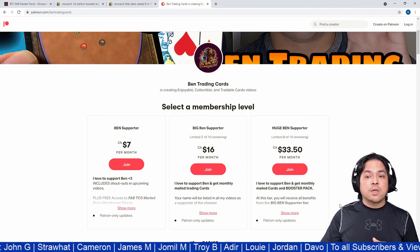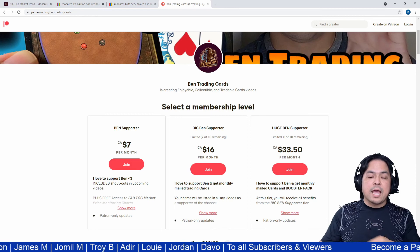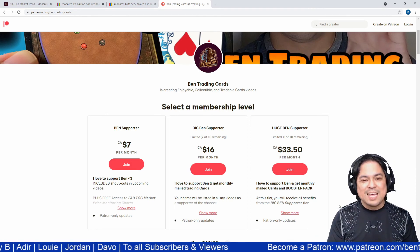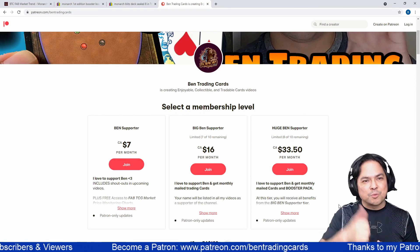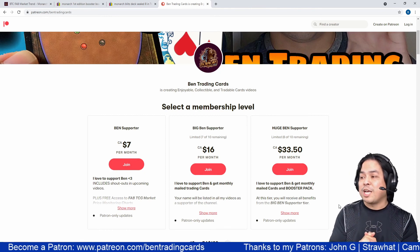Thank you guys! Please like this video if you enjoyed the report and subscribe to the channel — no obligations, just a few seconds of your time that really helps boost the video on the algorithm. Thank you so much, and see you in the next video!